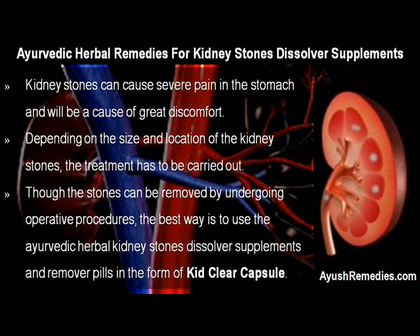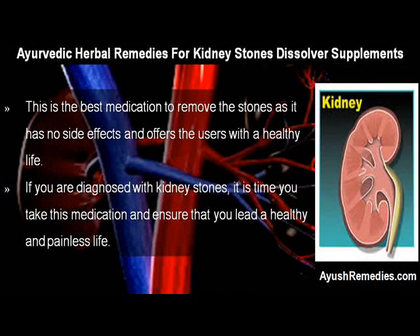Though the stones can be removed by undergoing operative procedures, the best way is to use the Ayurvedic Herbal Kidney Stones Dissolver Supplements and Remover Pills in the form of KidClear Capsule. This is the best medication to remove the stones, as it has no side effects and offers users a healthy life. If you are diagnosed with kidney stones, it is time you take this medication and ensure that you lead a healthy and painless life.